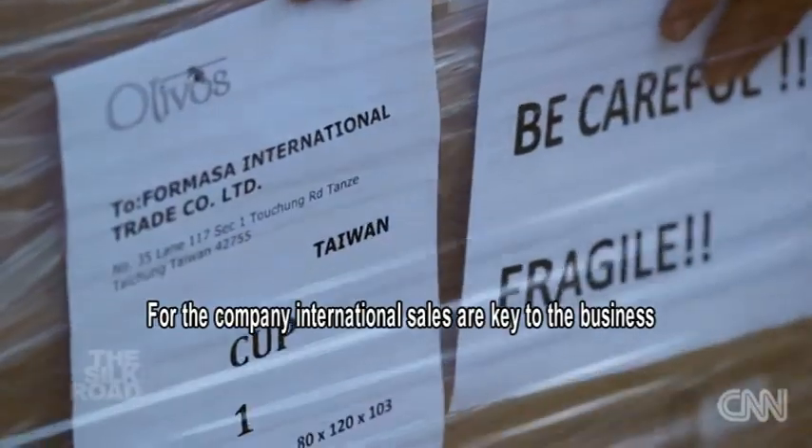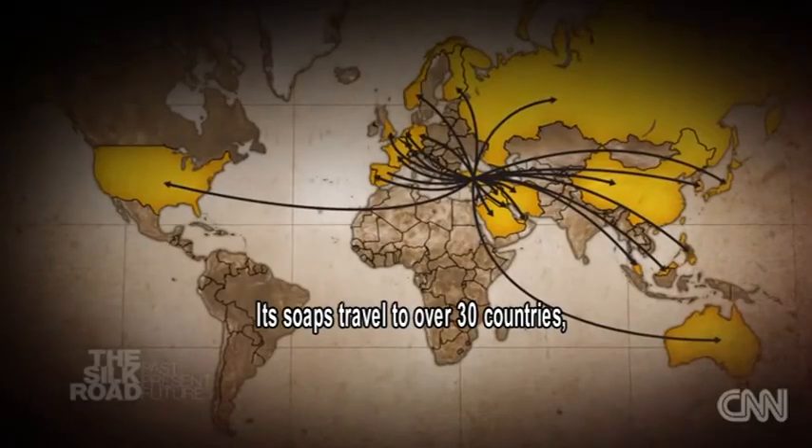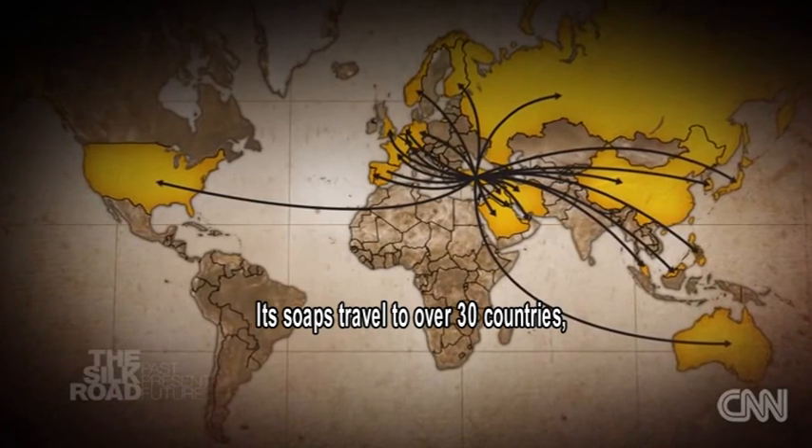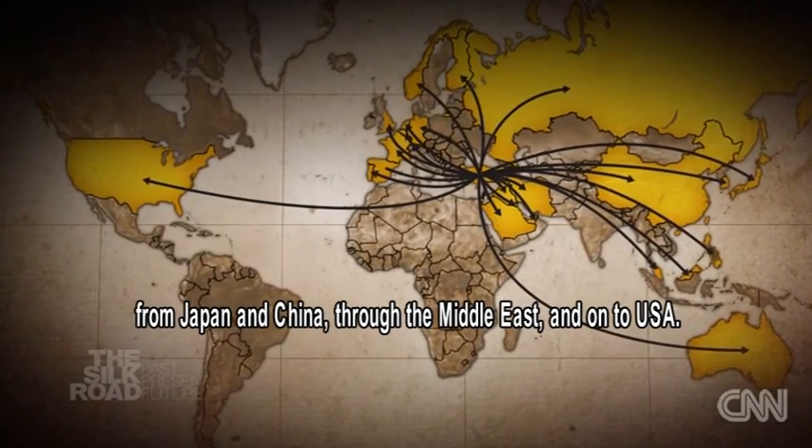For the company, international sales are key to the business. Its soaps travel to over 30 countries, from Japan and China through the Middle East and on to the USA.